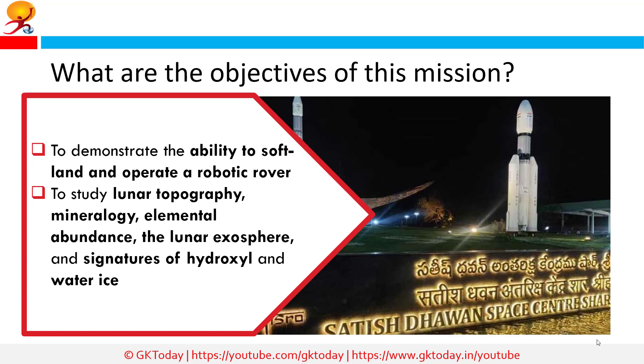What are the objectives of Chandrayaan 2? The primary objective is to demonstrate the ability to soft land on the lunar surface and operate a robotic rover on the surface. Scientific goals include studies of lunar topography, mineralogy, elemental abundance, the lunar exosphere, and signatures of hydroxyl and water ice.